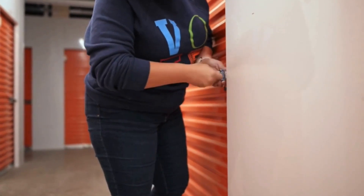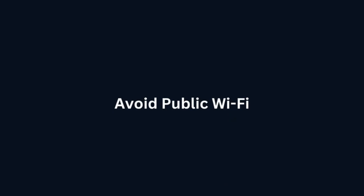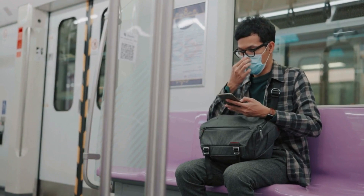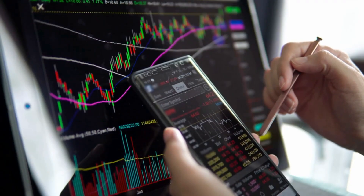Cold storage: consider using cold storage for the majority of your funds, meaning keeping your private keys completely offline. Avoid public Wi-Fi: avoid accessing your wallet or making transactions over public Wi-Fi networks, as they can be less secure.